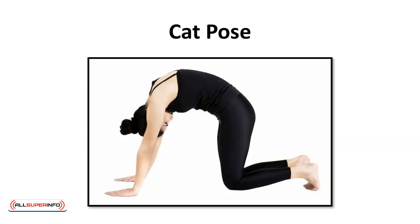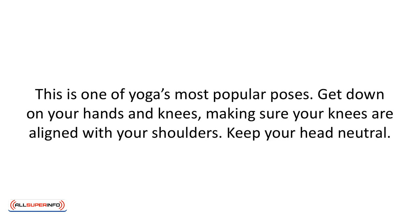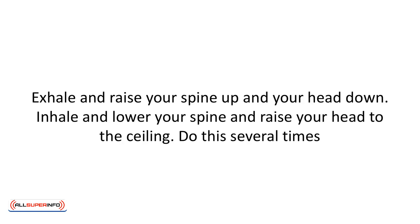Cat pose. This is one of yoga's most popular poses. Get down on your hands and knees, making sure your knees are aligned with your shoulders. Keep your head neutral. Exhale and raise your spine up and your head down. Inhale and lower your spine and raise your head to the ceiling. Do this several times.